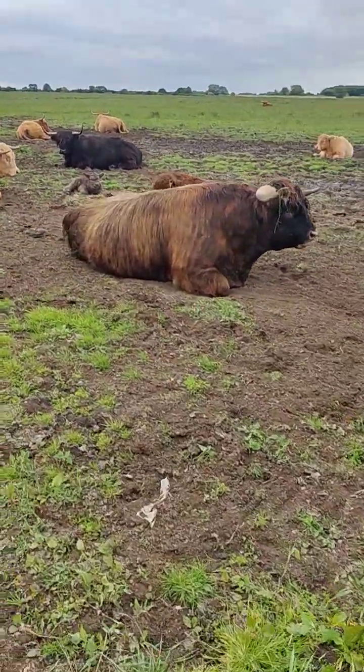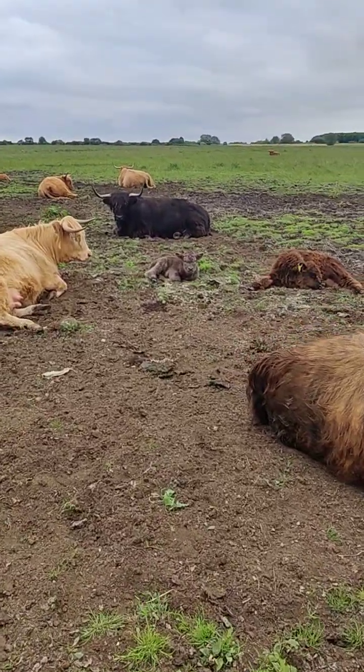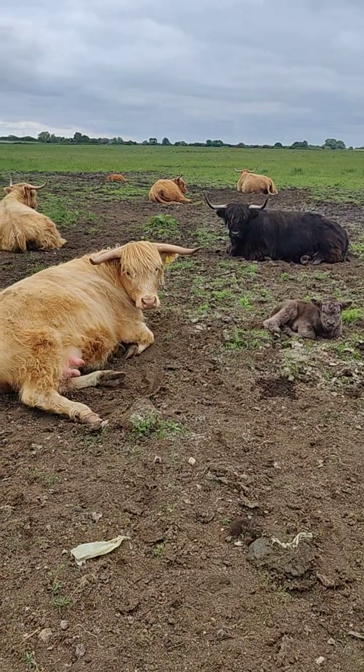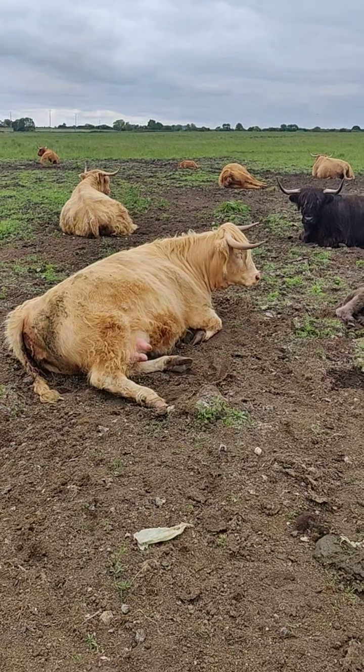There's our bull K2, and behind him you can see his little gorgeous grey coloured calf. There's your mum. How's mum doing? You look happy enough, the two of you.